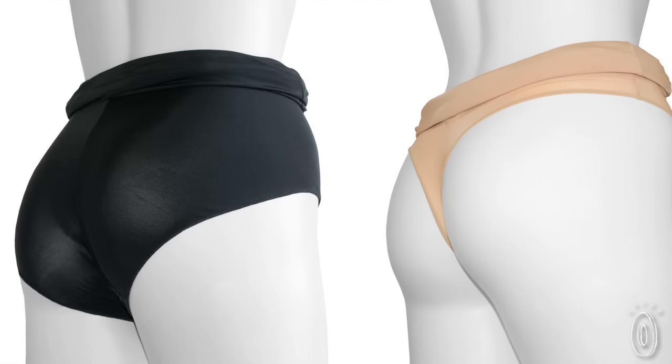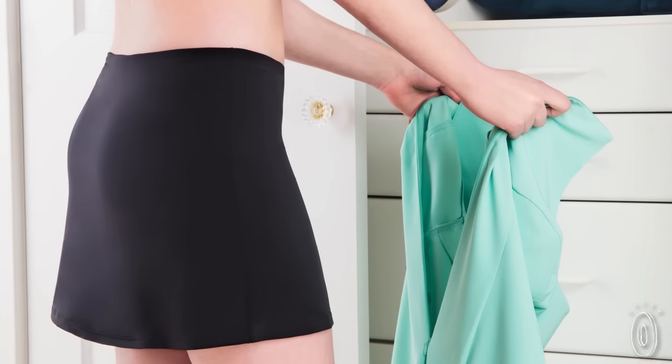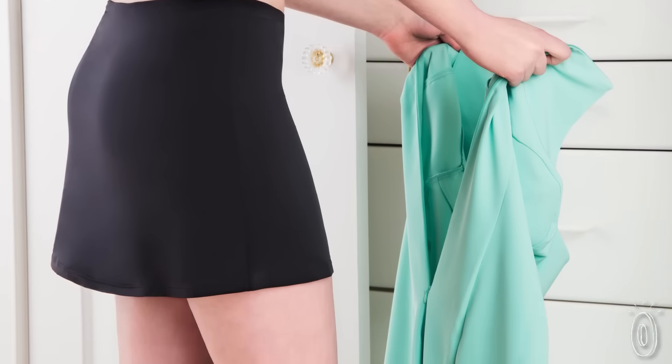Bumbrella comes in both panty and thong styles, and the a-line slip reaches the mid-thigh, so it's versatile enough to wear with most skirt lengths.